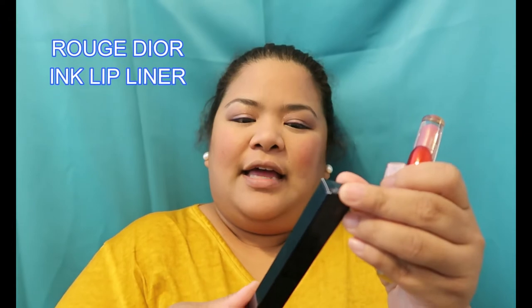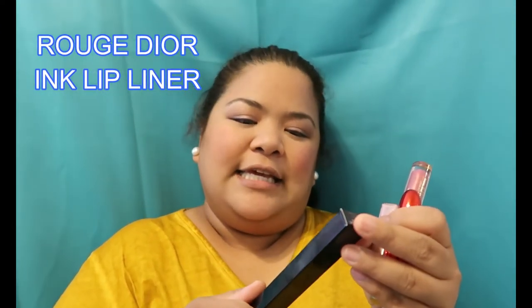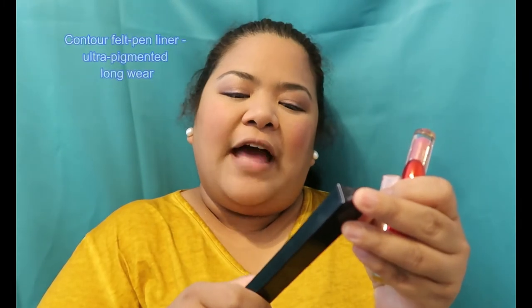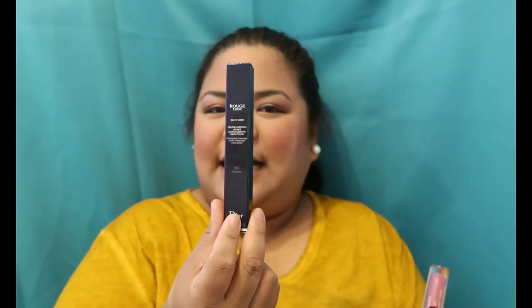Today guys we're going to review the lip liner from Dior — this is the Ink Lip Liner Rouge Dior, the Contour felt pen liner, ultra pigmented long wear. I bought this from Penha and it was $30, so we'll find out if it's worth it.